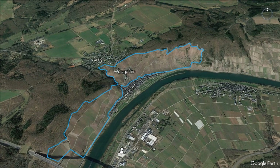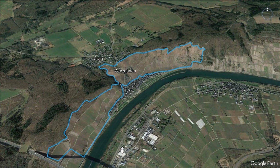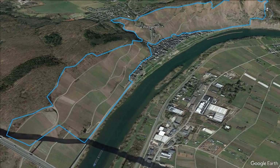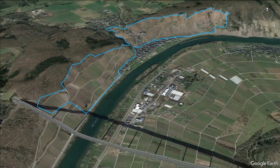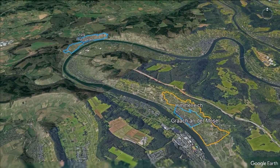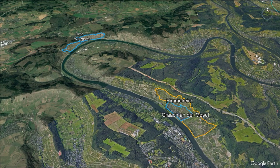Ürzig is almost at a meeting point of the slopes, and Würzgarten is on red soils — very steep, forming a massive amphitheater of Rotliegend red volcanic sandstone. It makes quite exotic, star Rieslings.